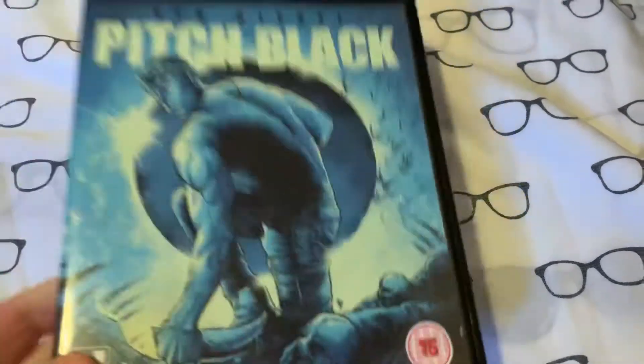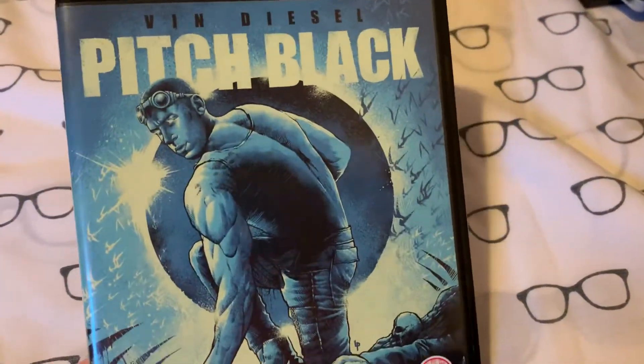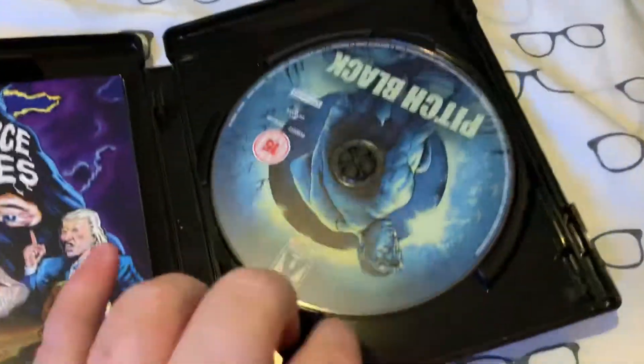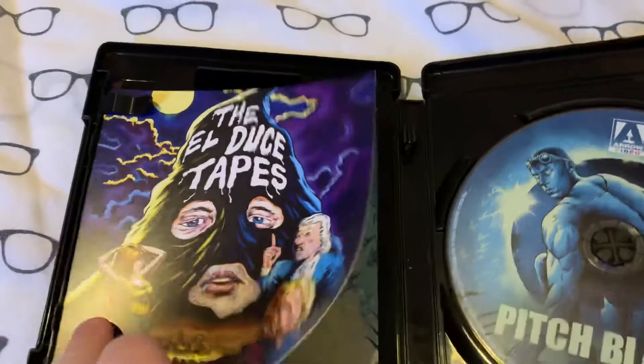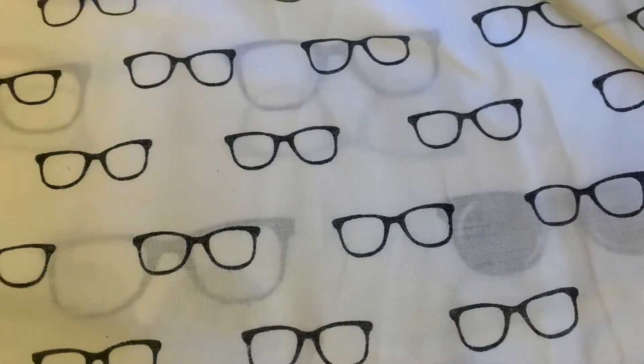And next up is a 4K Arrow — we've got Pitch Black. Now I have the Blu-ray, so I'm going to take the slipcover off the Blu-ray and put it in the 4K. There's the artwork on the 4K, and there's the back with special features. Of all the Riddick movies, this is my favourite one. Artwork on the disc is the same — you've got the El Diablo tapes in there. And then you get the Arrow booklet for Pitch Black. The alternate artwork on there is the same as in the normal Blu-ray. So that is my 4K of Pitch Black.